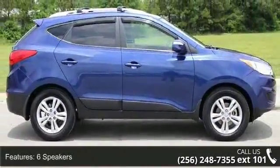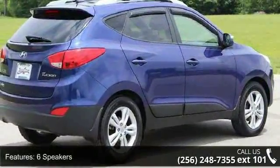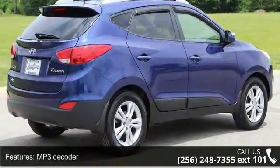6 speakers, MP3 decoder, air conditioning, automatic temperature control, dual front automatic temperature control.